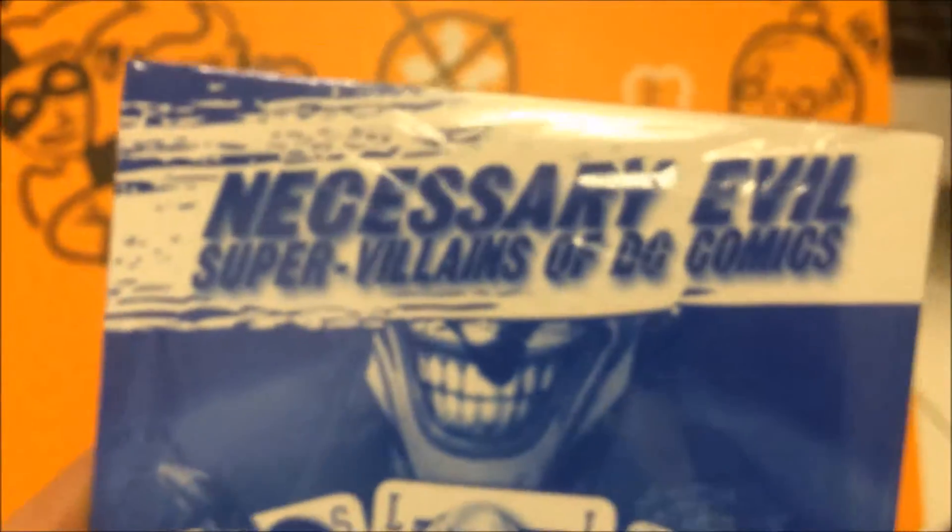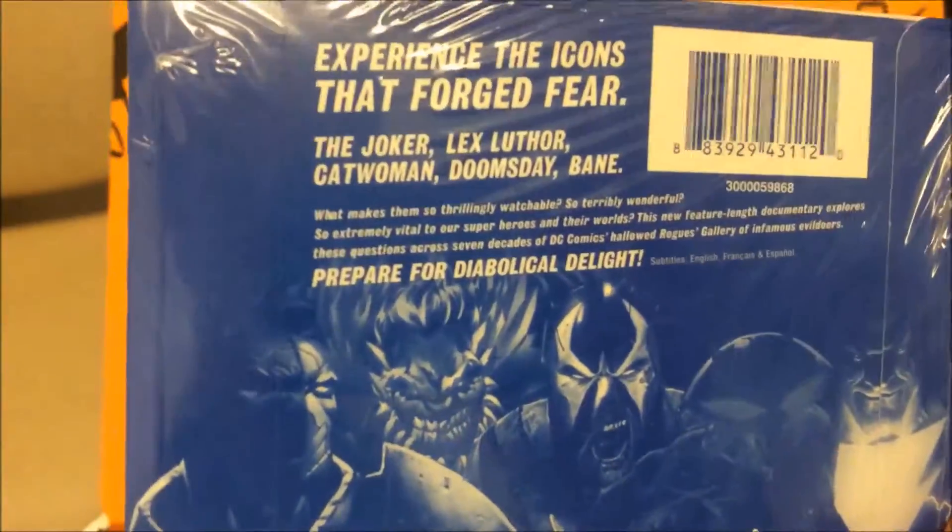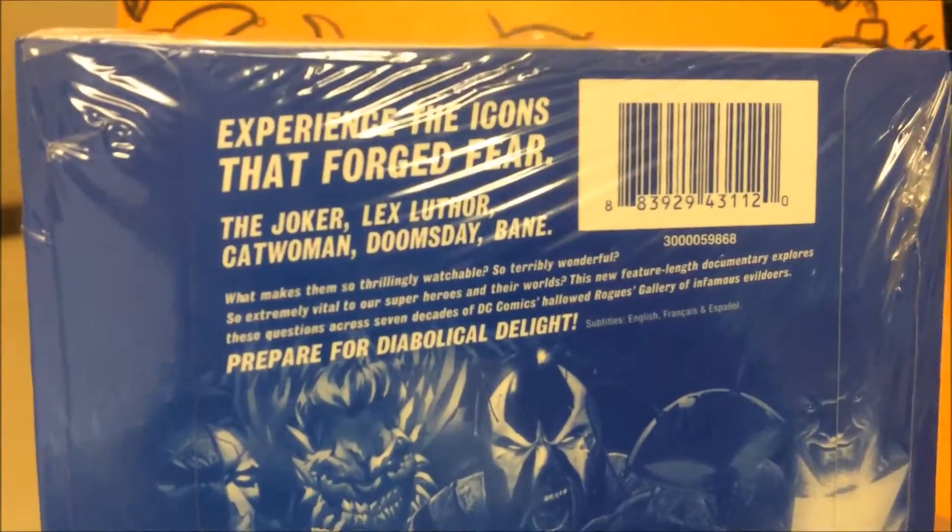We've got a 'Necessary Evil: Supervillains of DC Comics' DVD, which apparently is some sort of documentary about the evil villains of DC Comics.